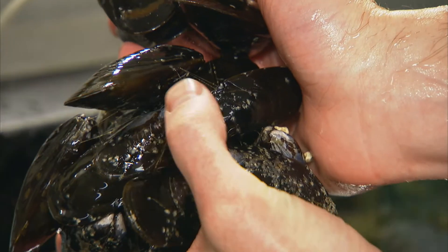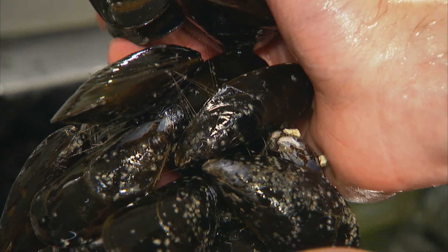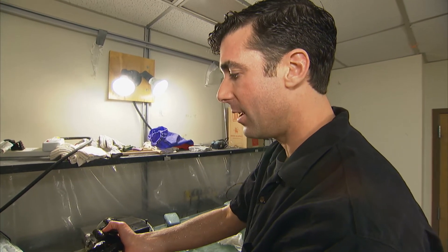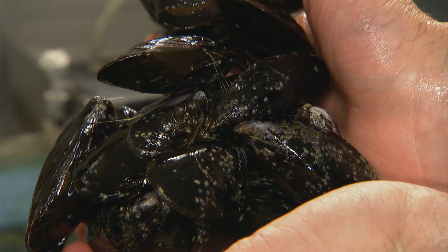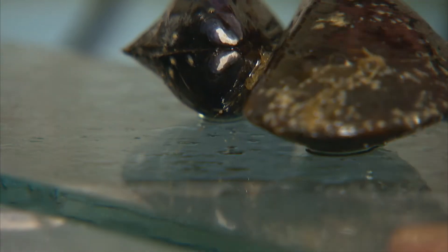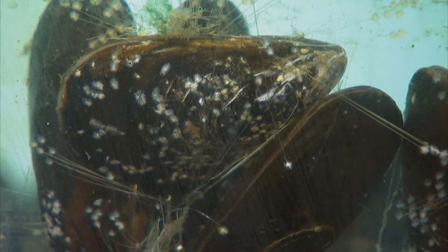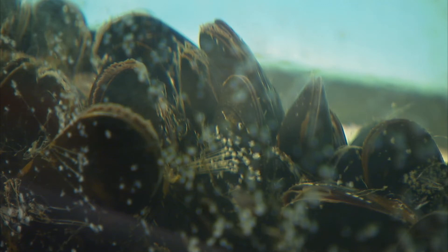This guy here is stuck to this guy. If a predator, like a seagull, wants to come by and try to pull one of these out of the crowd, because it's stuck to all the other animals, it's harder for the predators to get at it. Wilker is a materials chemist funded by the National Science Foundation, trying to invent a breakthrough adhesive — a synthetic glue that works like the substance oysters and mussels secrete.